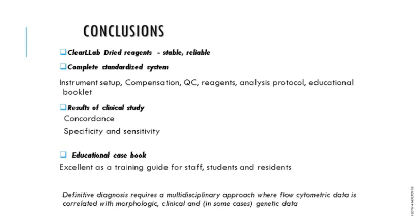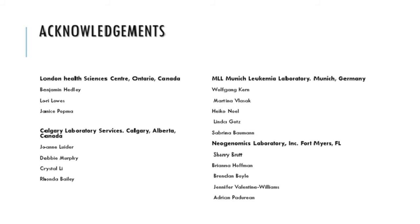In conclusion, the ClearLab reagents are dried, stable, and highly reliable. The system comes complete from instrument setup to compensation, quality control reagents, analysis protocols, and an excellent educational booklet. The results of the clinical study showed excellent concordance, specificity, and sensitivity. The four centers involved in the study were the London Health Science Center in Ontario, Canada; Calgary Laboratory Services; a center in Munich, Germany; and the Neogenomics Laboratory in Fort Myers, Florida.